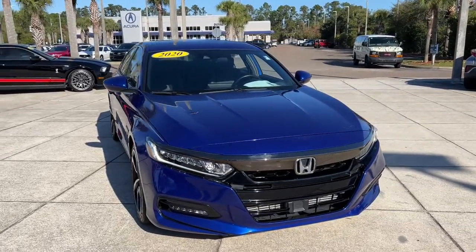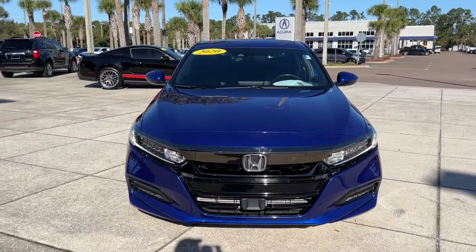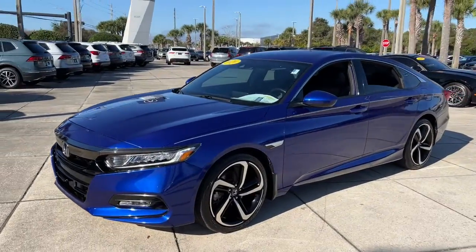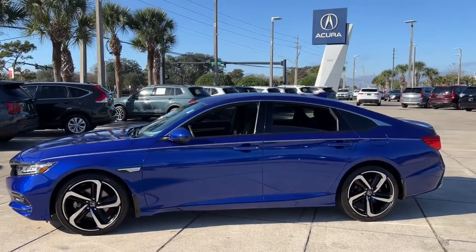Get a feel for the 2020 Honda Accord. This vehicle is an outstanding buy with fewer than 20,000 miles on the odometer. Prepare to be amazed by the Accord.